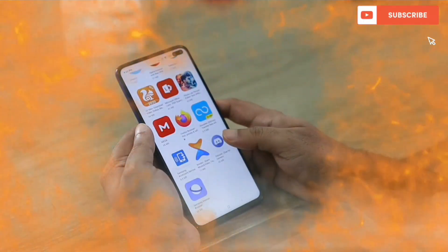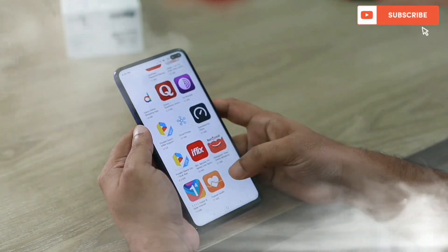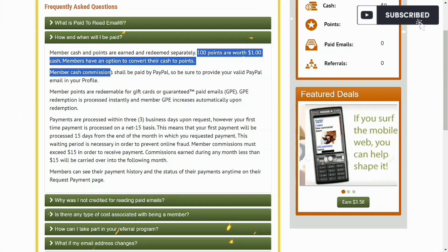Welcome to my channel, Money Beauty. In today's video, we're going to be talking about how to make money online with your phone — specifically how to get paid opening emails, using just your phone or your laptop. I'm going to do this live so you guys can see how I make this money and how I make withdrawals. This is one of the best and easiest ways to make money online.